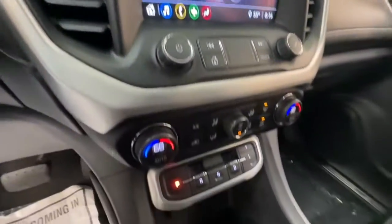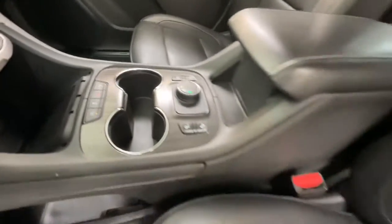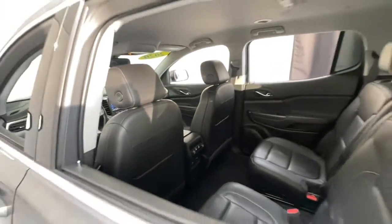The following are some of this vehicle's highlighted options: navigation system, heated driver's seat, satellite radio, power liftgate, fog lamps.